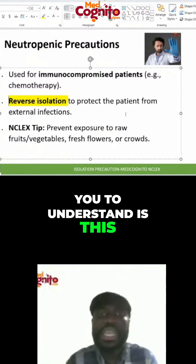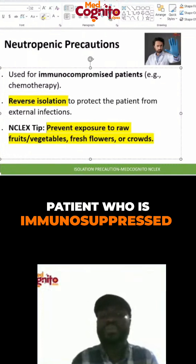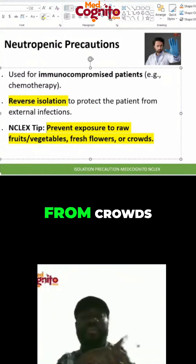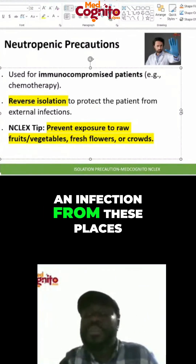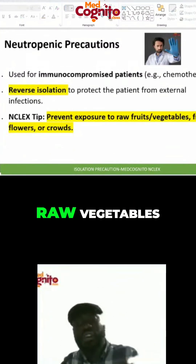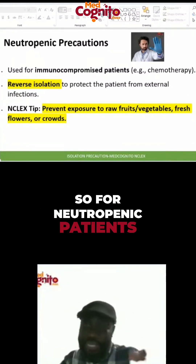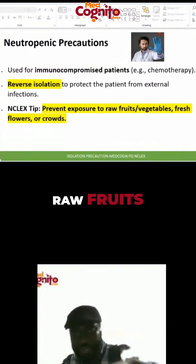One tip I want you to understand: if you have a patient who is immunocompromised or immunosuppressed, keep that patient away from raw fruits and vegetables, fresh flowers, and crowds, because you don't want them to pick up an infection from these places. For neutropenic patients especially, be careful — do not expose them to raw fruits, raw vegetables, fresh flowers, or crowds.